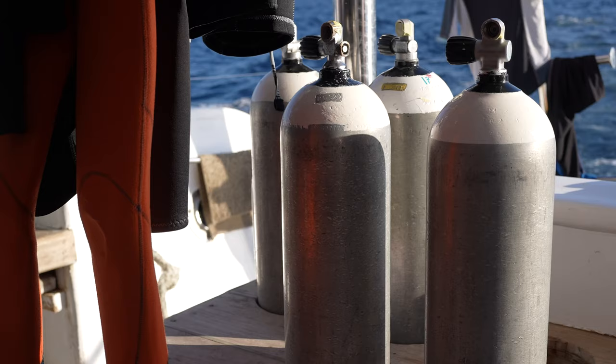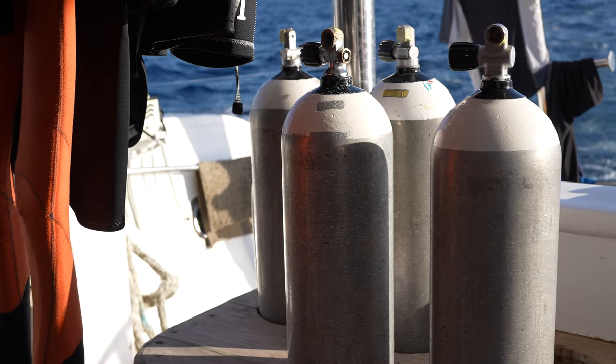So the rules are: if you go scuba diving and you do an uncontrolled ascent, you should wait 12 hours to outgas the nitrogen that's stuck in there before you go flying.